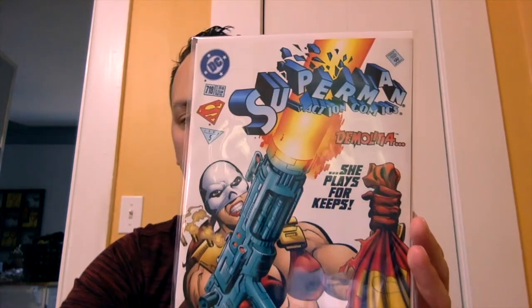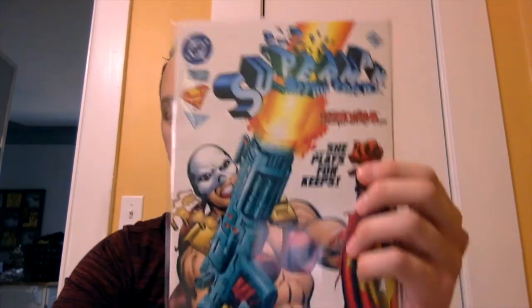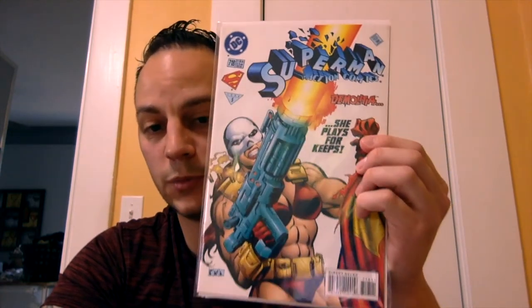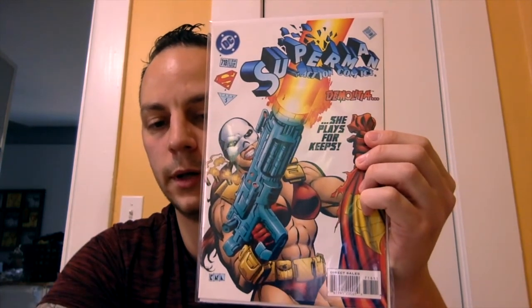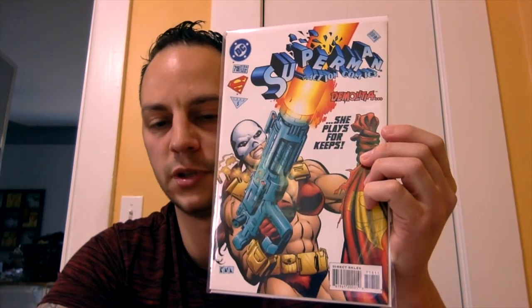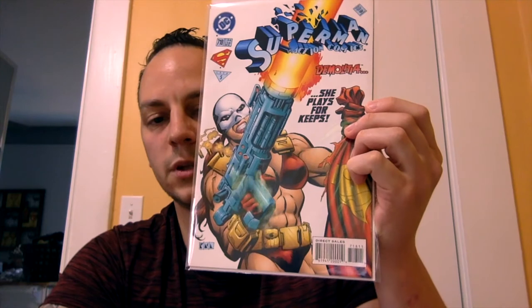The next issue is Superman — I think this is volume two, issue number 719. This is the first appearance of Demolitia — basically a female vigilante that uses Bloodsport's tech. I'm surprised this book is not picking up steam. We already know that Bloodsport's going to be in the upcoming Suicide Squad movie, and it makes sense to have her introduced as well. This is also a cover swipe to Superman #4, which is the first Bloodsport — I think this is the better cover, actually. First appearance of Demolitia — look out for this book. You can get this in the dollar bin all day.